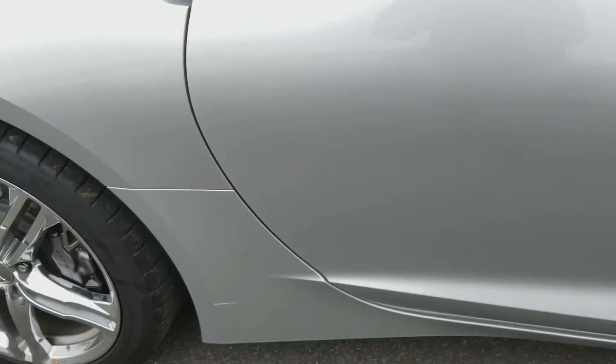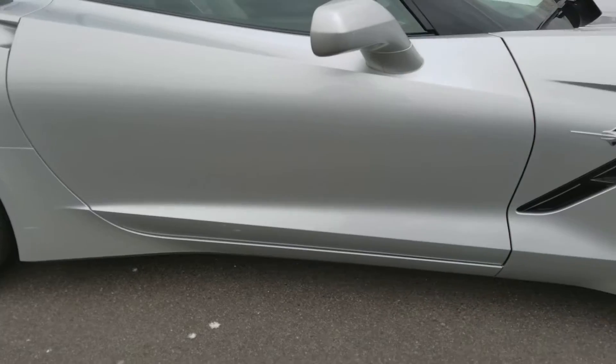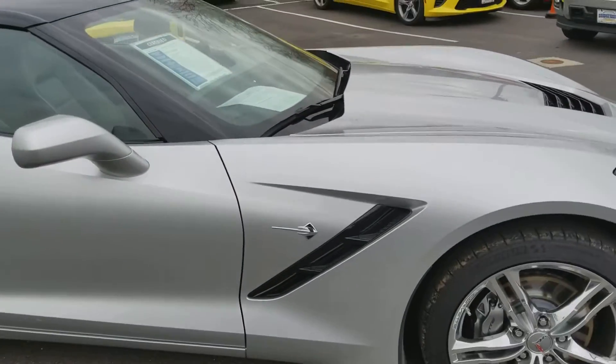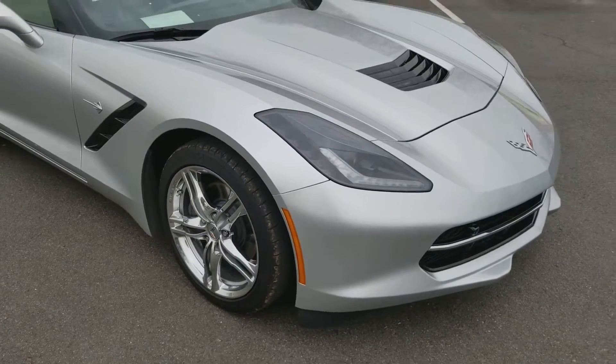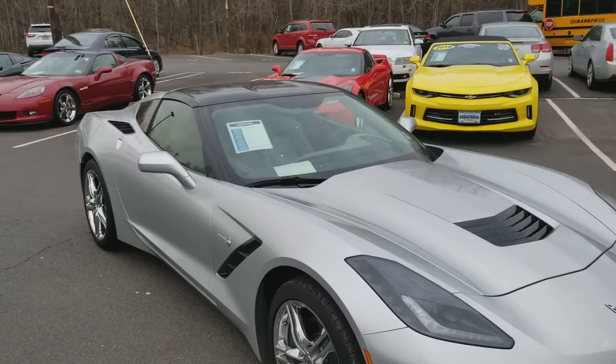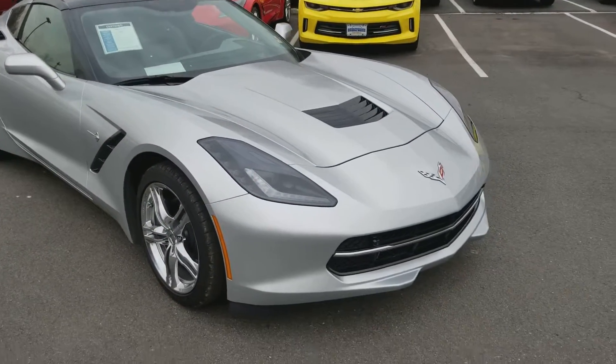I like to be upfront and honest, especially if you're going to be taking a trip from Georgia. I actually spent some time in LaTonya, Georgia — beautiful little town. Let's take a peek at the inside.